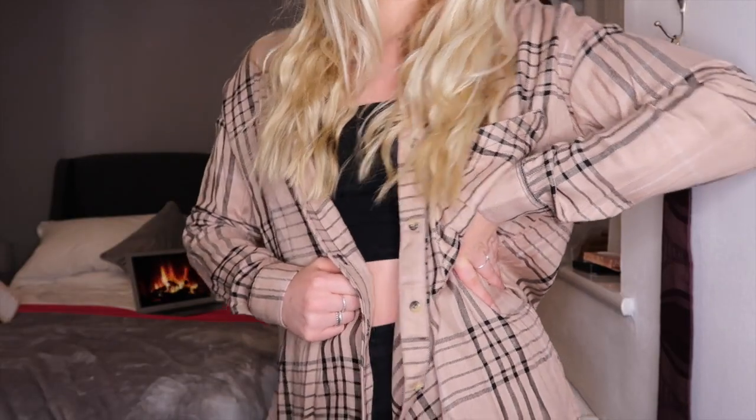The first thing I'm going to show you I just literally cannot believe is from Primark — also cannot believe the price. It's this checked nude shirt, and can you just believe the colors? It's giving me a Burberry kind of vibe. I'd wear it over a black vest top with black jeans, maybe some heel boots. Can we just take a second for the price — it was in the sale for three pounds.